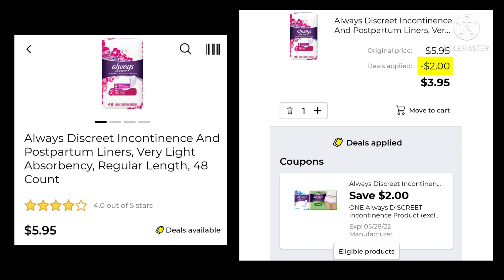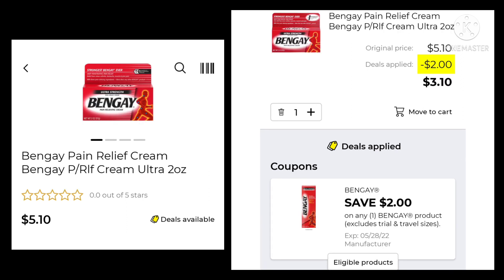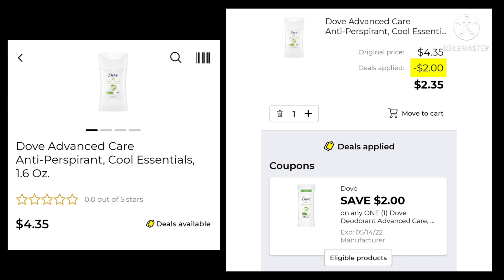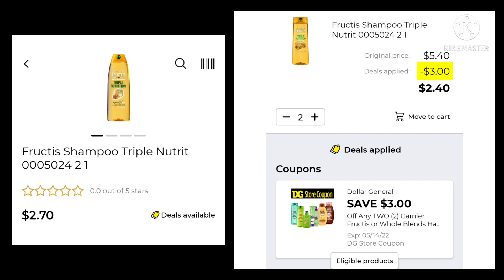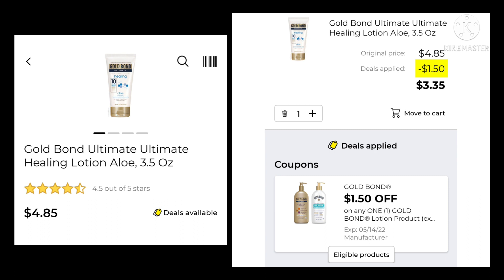The Always Discreet Liners, the 48-count, are $5.95. We're going to save $2.00 and pay $3.95. The Bengay Pain Relief Cream is $5.10 — save $2.00 and pay $3.10. The Dove Advanced Antiperspirant is $4.35. We have a $2.00 digital, so we would end up paying $2.35. The Dollar Shave Club 6 Blade Razor Refill 4-count is $10.15 — save $3.00, pay $7.15. And the Garnier Fructis — you want to pick up two of these for $2.70 a piece. You're going to save $3.00 and pay $2.40. The Gold Bond Lotion is $4.85 — save $1.50 and pay $3.35.